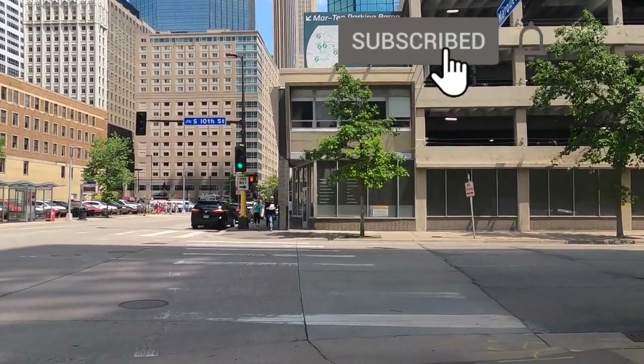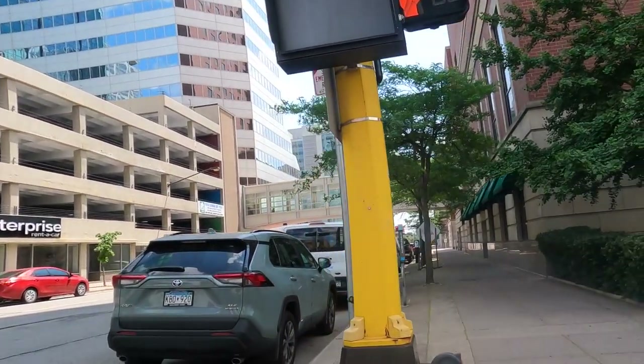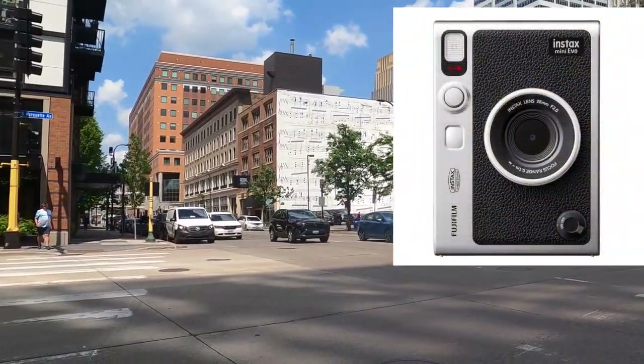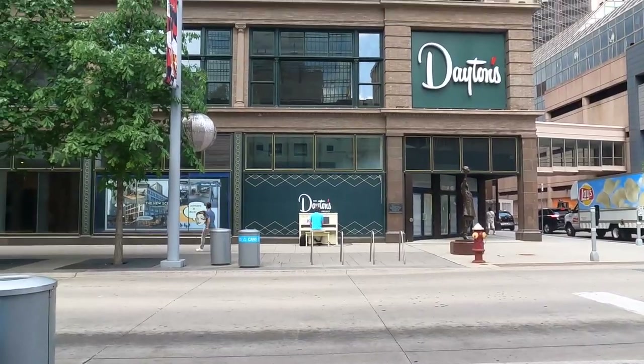What is up guys? Welcome back to my channel. Today's video is going to be a chill street photography walk and talk style video, and it's going to feature photos that were taken on my Instax Mini Evo. This is a new hybrid digital film camera and I'm really excited to show you what it can do.